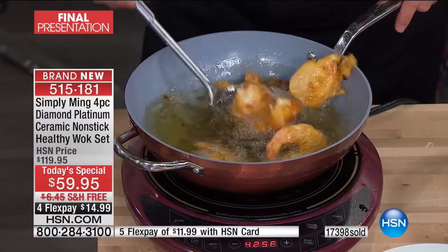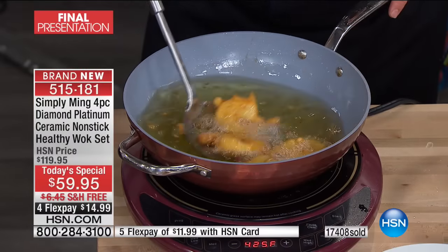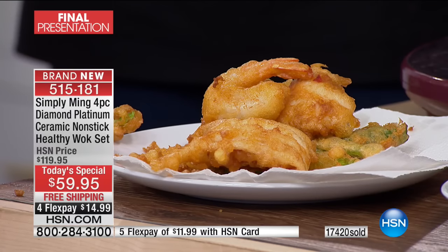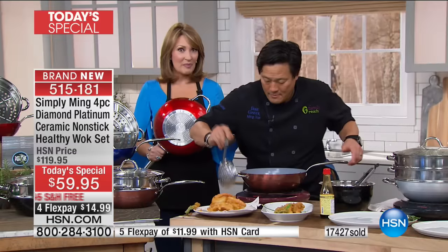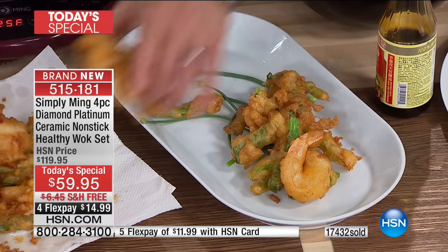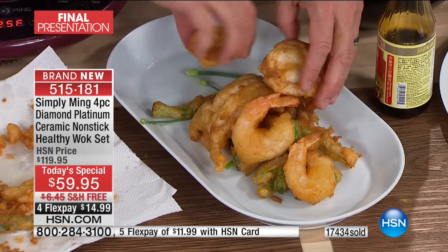Look at that lobster tempura — boom! What a way to treat yourself and your family. Over 17,000 have been spoken for. We need you to dive in if you want yours. The good news is we still have all the colors. A lot of you are seeing this for the very first time tonight — we're thrilled. For that tiny investment of $59.95, $15 on your credit card with flex pay and free shipping, this will pay for itself a thousand times over.